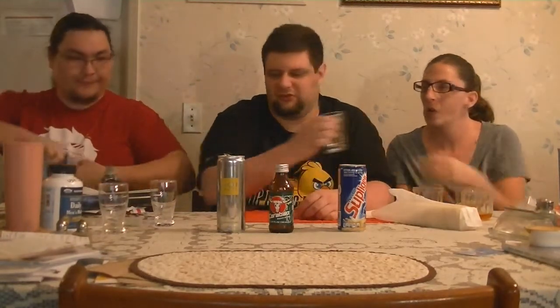It tastes like a generic energy drink, without the carbonation. There's nothing special about it — but that's not bad, actually. It's not bad.